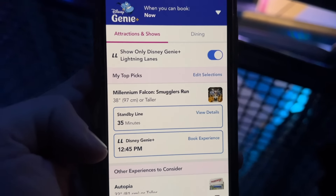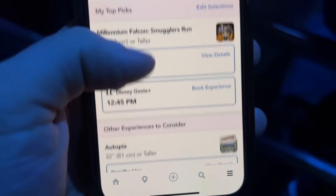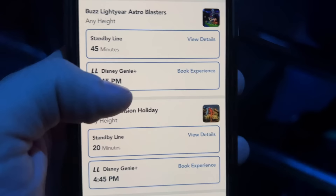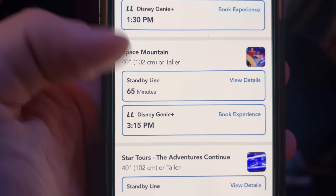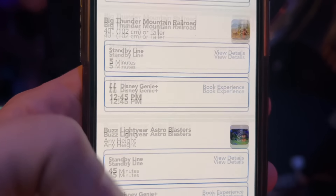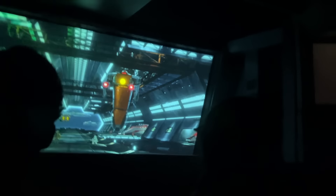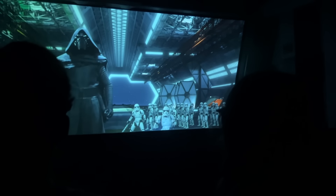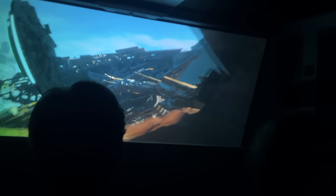Millennium Falcon is 35 minutes standby and available immediately — we'll keep looking for longer lines to skip. We're looking for rides with long wait times we haven't ridden yet. Millennium Falcon at 35 minutes seems like our best bet so we go for it. Amy's not the biggest fan of Star Tours but tolerated it. The best scenes came after I stopped filming — and if you didn't see our ride guide, Star Tours is launching all-new scenes starting April 5th for Season of the Force.